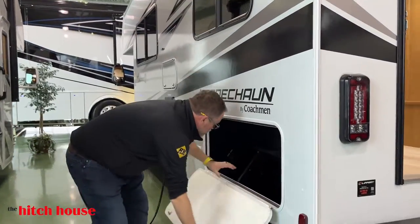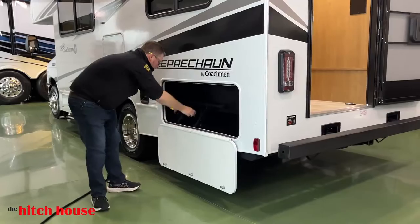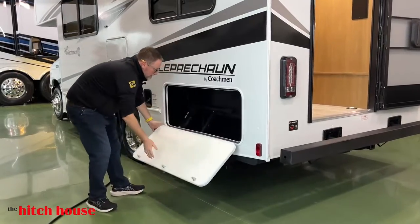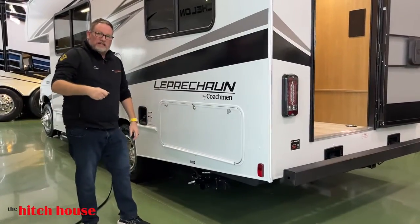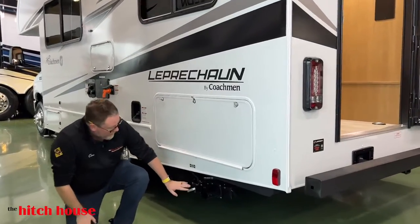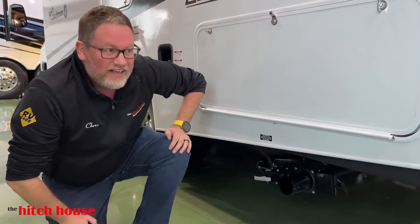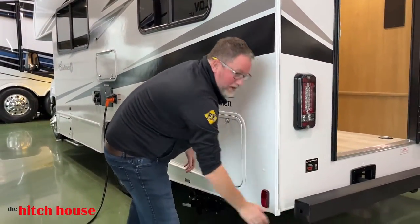Coming along the driver's side of the coach, we have your exterior storage compartment. This here is a ladder for the bunk, comes with the coach. That's all rotocast with a one-way drain valve, so you can wash it out and it just drains out of the bottom. You have your gray dump for gray, black for black — keeping it simple. Store your sewer hose right in there and away you go.